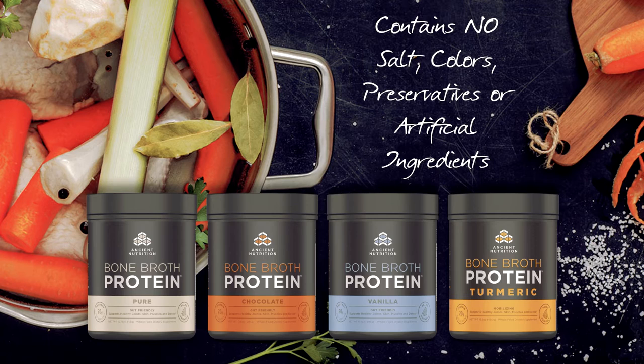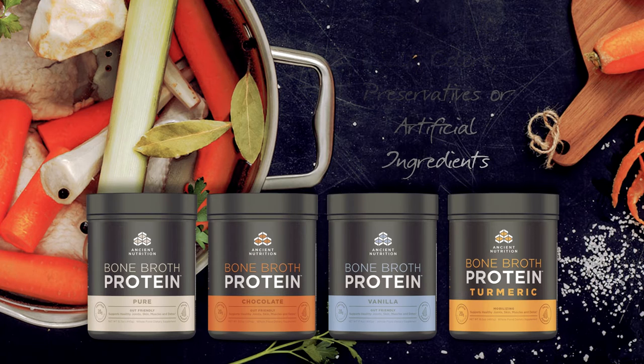They contain no added salt, colors, preservatives, or artificial ingredients, and are available in pure, chocolate, and vanilla flavors.